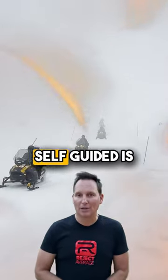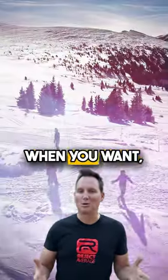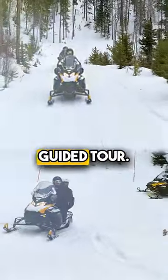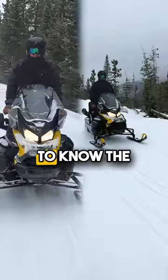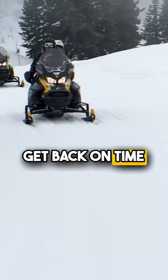The advantage of doing the self-guided is you can go at your own pace — you stop where you want, you go when you want, you can play. There are lots of options when you do the self-guided tour. Just keep in mind the timing: you need to know how far you are out to make sure you can get back on time for your rental.